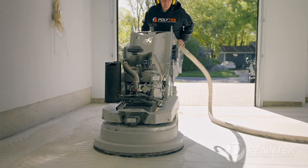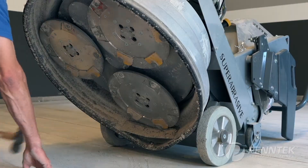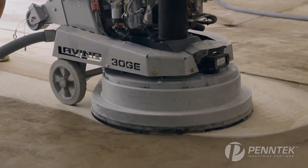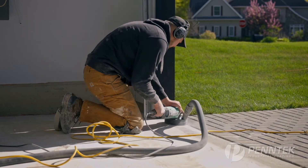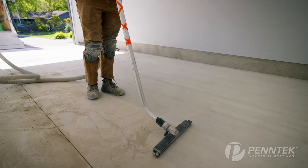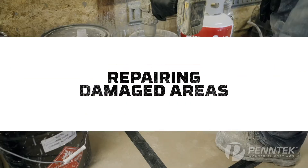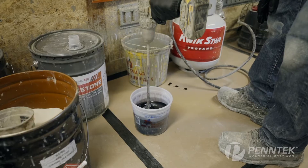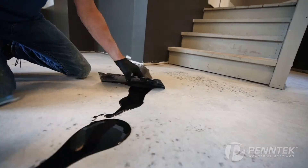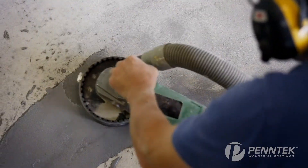Our typical floor grinders weigh over 600 pounds and use high quality diamond tooling under extreme pressure to profile the surface of the concrete. If your floor isn't prepped right, your coating will fail. Our certified installation teams have the right equipment and training to prep your floor efficiently. If your floor has minor cracks or damaged areas, these can typically be repaired using Pentec Mender HD, a rapid cure polyurea repair system that is ready to coat in 30 minutes.